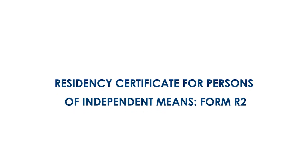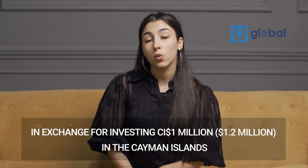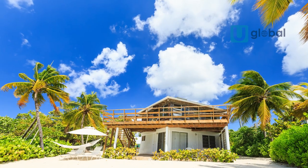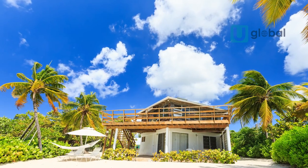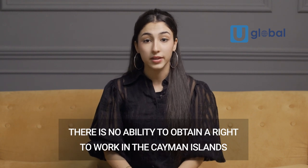Residency Certificate for Persons of Independent Means, Form R-2: This less popular option allows investors to obtain a renewable 25-year residency certificate in exchange for investing 1 million CI in the Cayman Islands, of which at least 500,000 CI must be invested in developed residential real estate. As with the Certificate of Permanent Residence, it is possible for the holder to include dependents. However, unlike Permanent Residence, there is no ability to obtain a right to work in the Cayman Islands, nor is there any ability to progress to any form of citizenship.